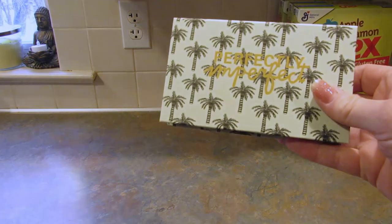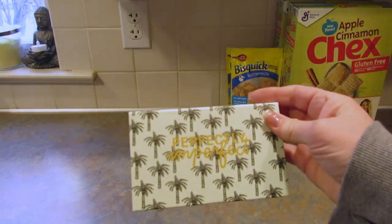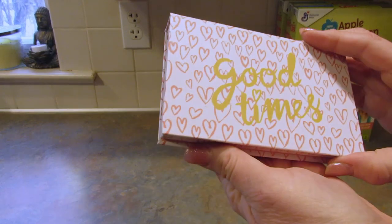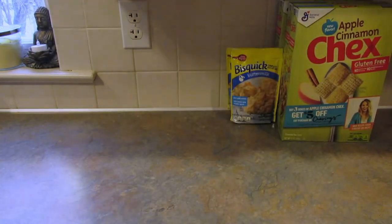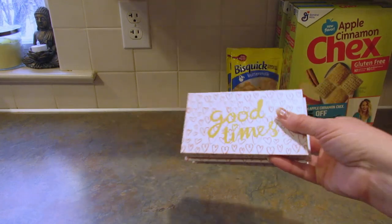If you remember in my last haul, I found this little box that had post-it notes and page flags in it that says 'perfectly imperfect.' Well today I found this one with hearts on it that says 'good vibes, good times.' It also has the post-its and the little flags. So I got two of these — I prefer the pink ones, they're so cute.